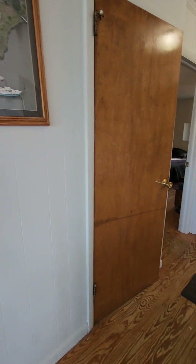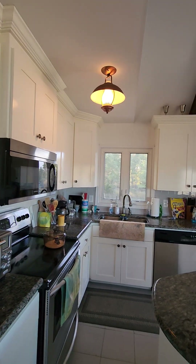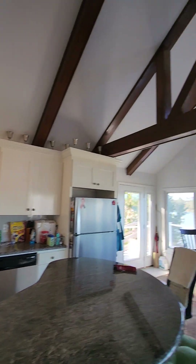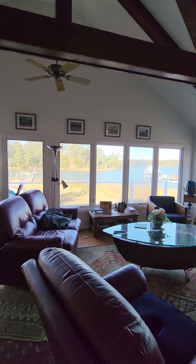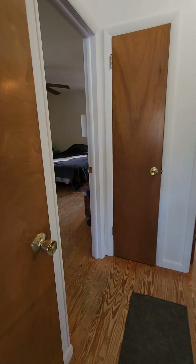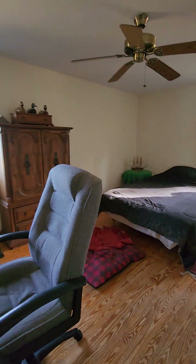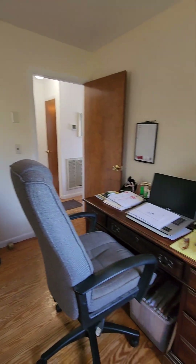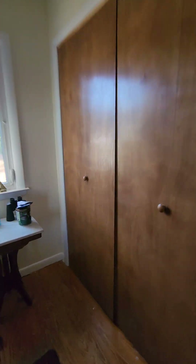The one thing about this house that's frustrating is there are no overhead light switches. This is the only one in the kitchen. You could put them where the fans are or change out the fans, but the bedrooms just have no overhead light switches. Those are the stairs going down to the basement — you've got two bedrooms up here. There's a fan in here but no light in the fan, and this is just a normal closet.